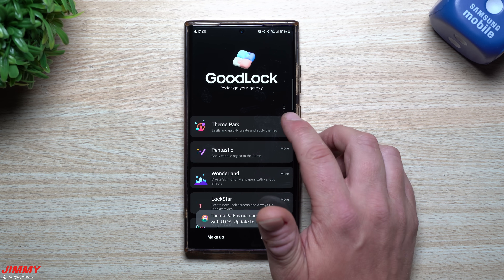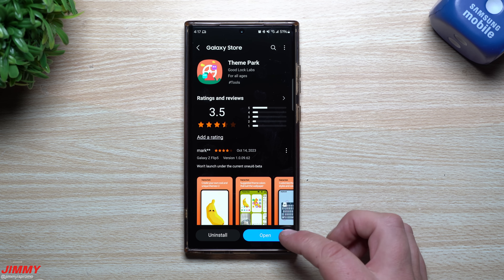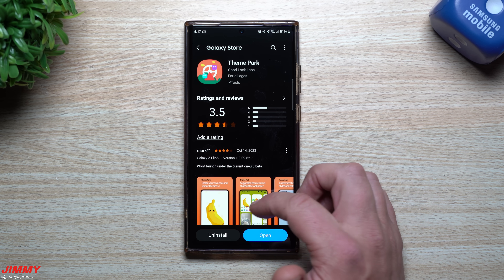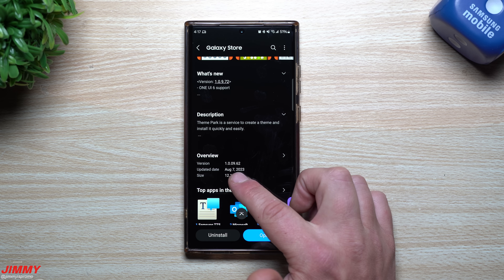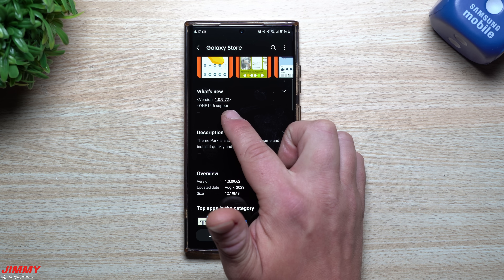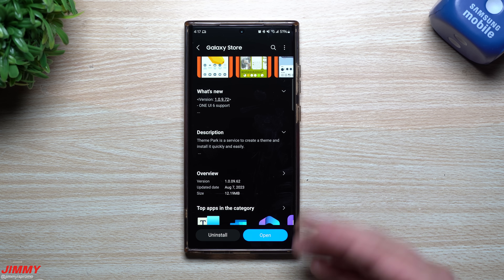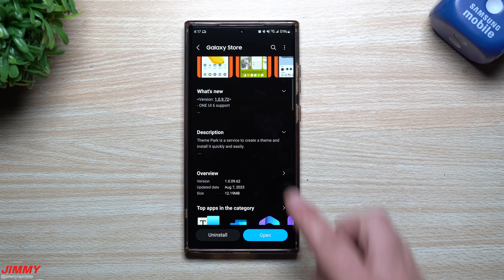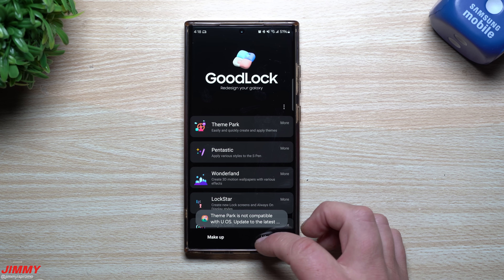I got a notification that Theme Park also got an update. Going inside the store, for some reason on my phone I don't see it. It sounds like Theme Park was able to get an update — the last one was back on August 7th — and it says right here One UI 6 support. So if I'm sitting on One UI 6 and I don't see the update, that just means it's probably coming very, very soon. It looks like it should work, but it currently doesn't — hopefully very soon we'll see that.